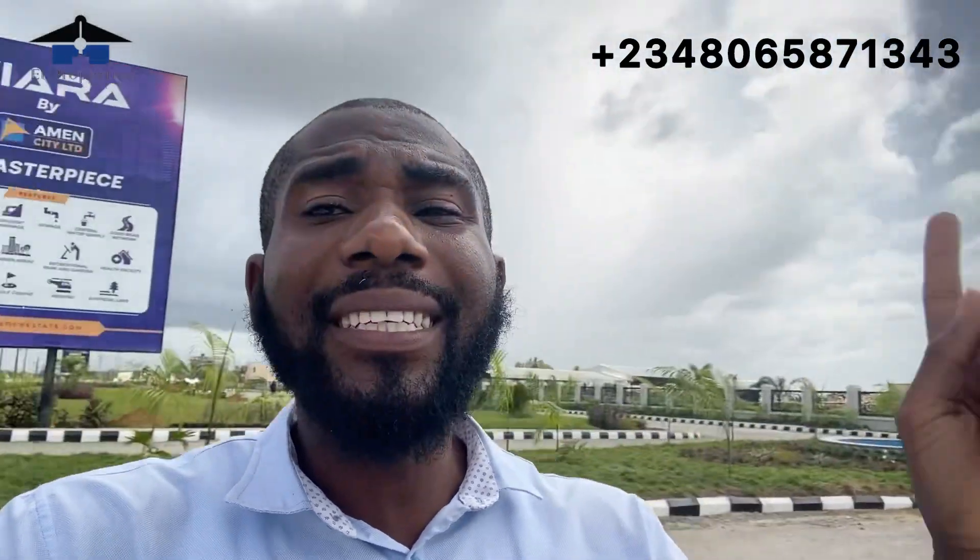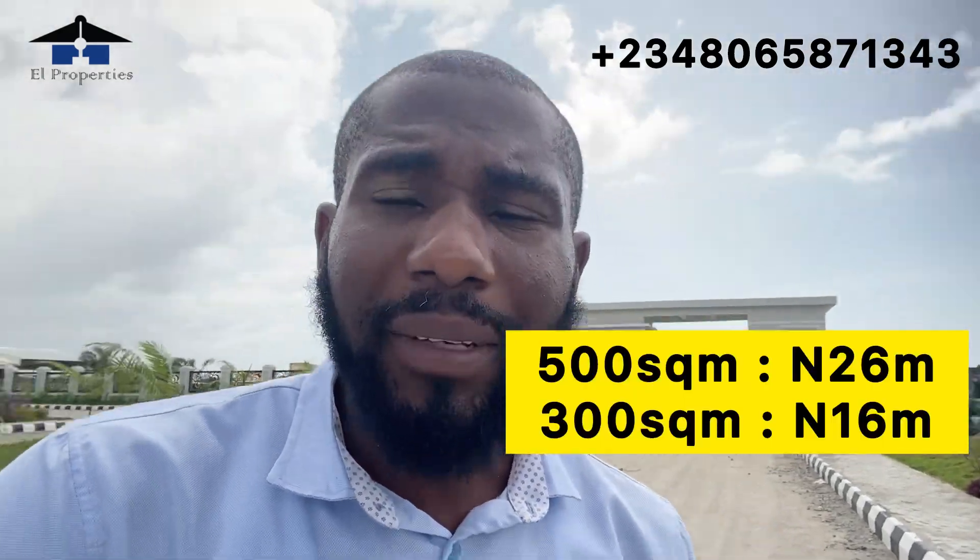Tiara Estate is located off the Lekki Expressway with just less than two minutes drive from Amen Estate Phase Three. This project is also brought to you by the developers of Amen Estate Phase One, Phase Two, and Phase Three. The topography of this estate is 100% dry land. It comes in two sizes of land: 500 square meters and 300 square meters. We also have a payment plan here for up to 12 months.